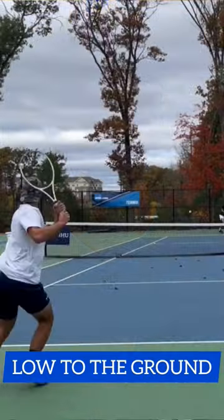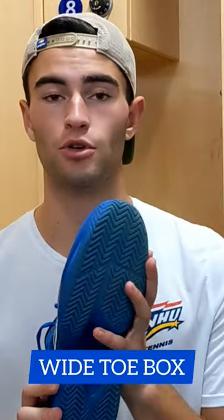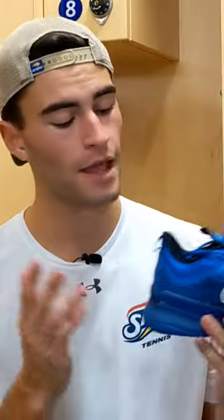So overall, very great shoe. Definitely check it out on Tennison — big thanks to them for sending it to me. Nice wide toe box with some great durability. So definitely check this one out. I got this blue colorway here — the shoe of Daniel Medvedev. Check it out.